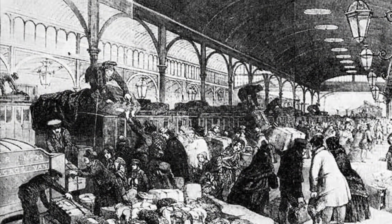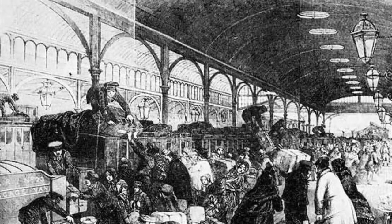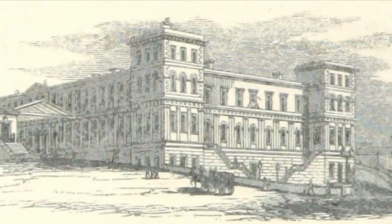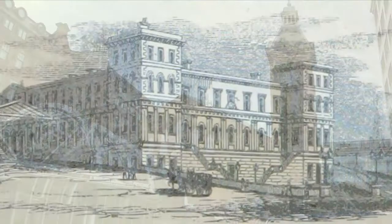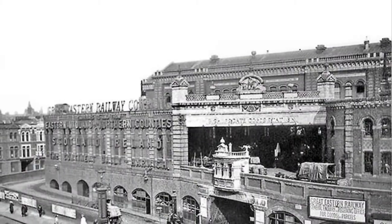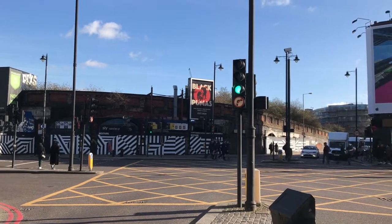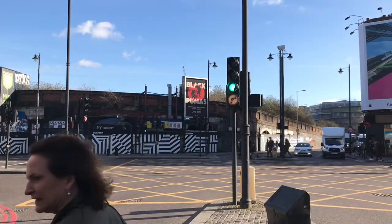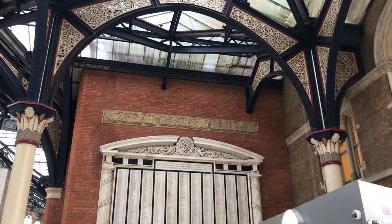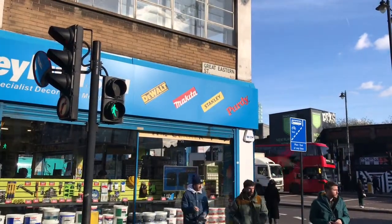The first station to be named Shoreditch was opened by the Eastern Counties Railway in 1840. Six years later it was renamed Bishopsgate, as this was seen as a more attractive name for commuters looking to get to the city. It was replaced by Liverpool Street in 1875 and converted into a goods station. Following a major fire in 1964 the station was closed, but you can still see the remains dotted about Shoreditch, even though the original site has been built on. Incidentally, the Eastern Counties Railway became the Great Eastern Railway in 1862, and that's why there's a Great Eastern Street in Shoreditch.